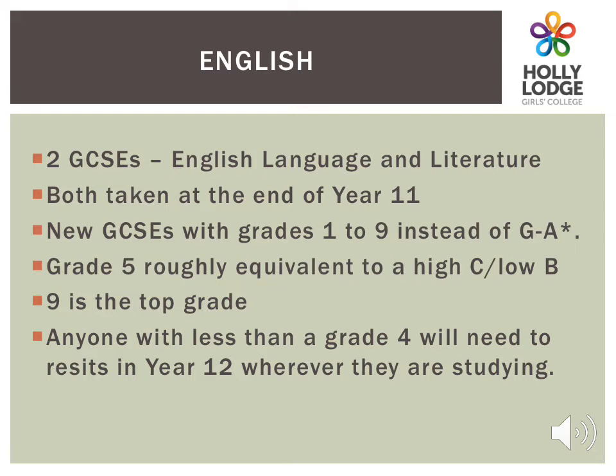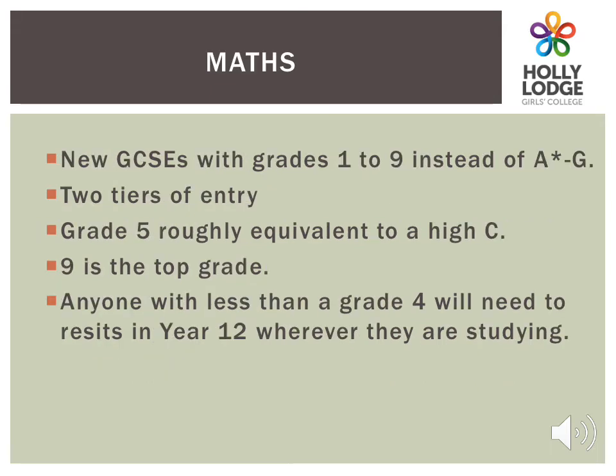Your daughter's English course will cover two GCSEs: English Language and English Literature. These exams will both be taken at the end of Year 11. All students must be aware that if they don't achieve a grade 4 in school, they will need to resit it in Year 12 wherever they are studying. There are two tiers of entry for Maths: Higher and Foundation. Again, any student not achieving a grade 4 in Year 11 will have to resit it in Year 12. So it is really important that all students do their best to secure a minimum of a grade 4 in English and Maths whilst they are at school.